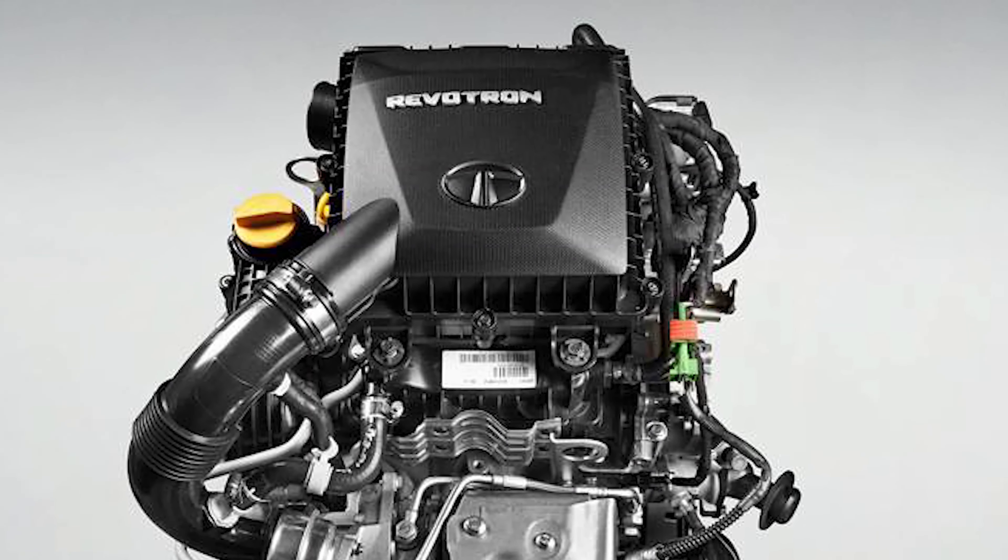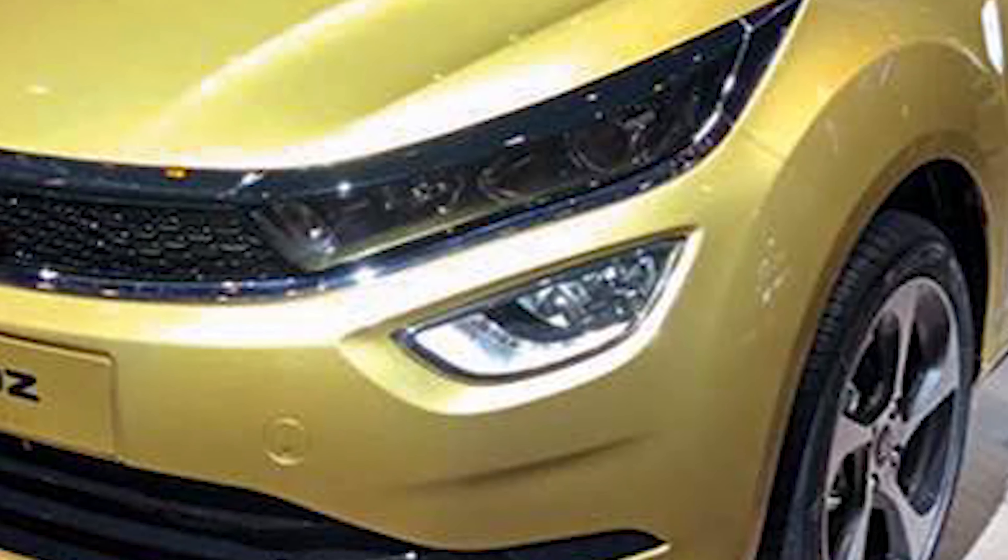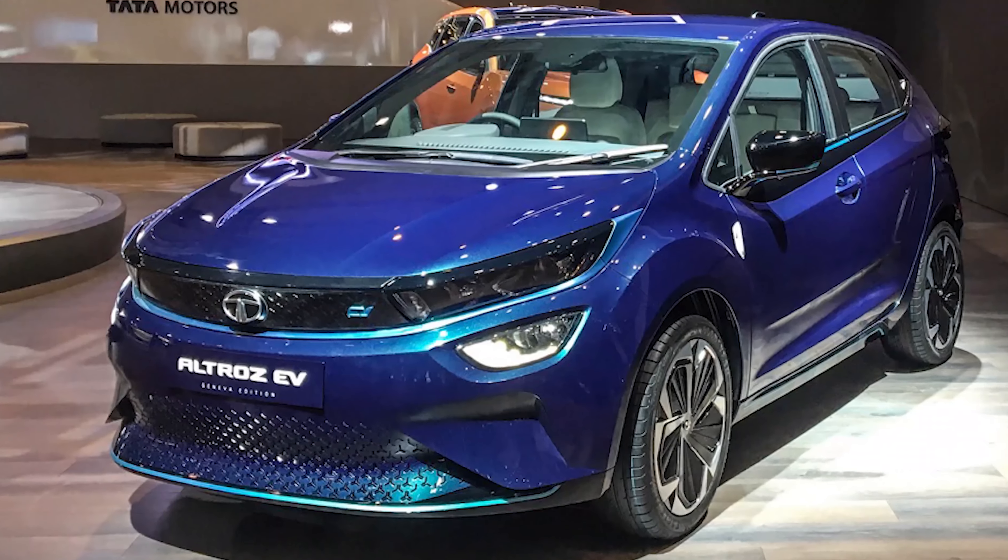The power of the Eltros is expected to come from a 1.2-litre turbocharged petrol engine and a 1.5-litre turbocharged diesel. Tata is also expected to make available a 1.2-litre naturally aspirated petrol engine to achieve a more competitive entry price point.